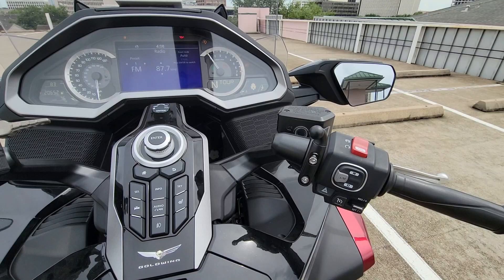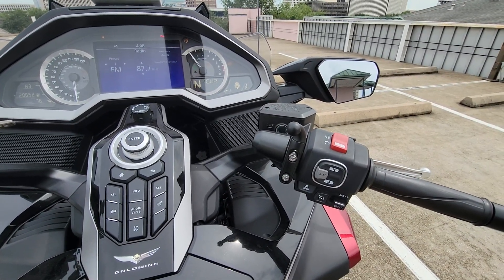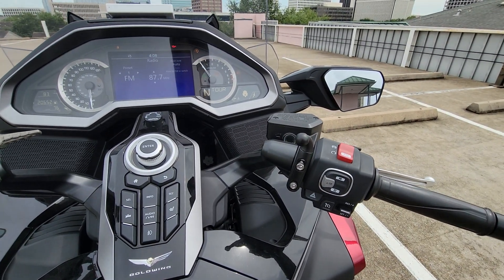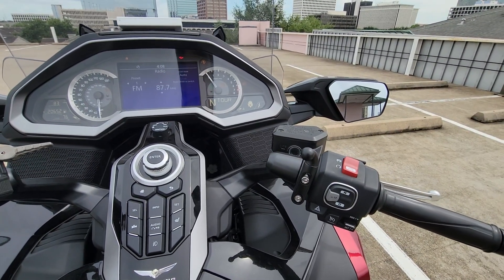10 out of 10 — Honda really deserves credit for the way they've implemented the cruise control. It is perfect. If you like content like this, feel free to like and subscribe, and see you guys in the next one. Thank you.